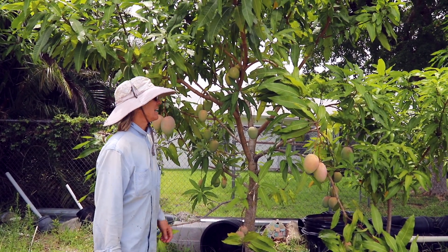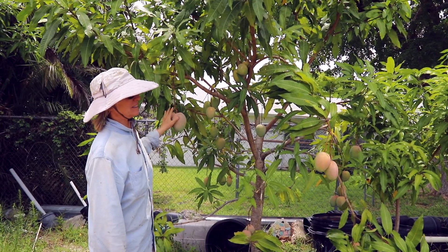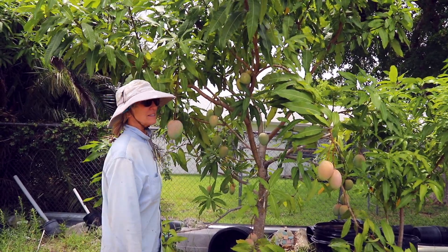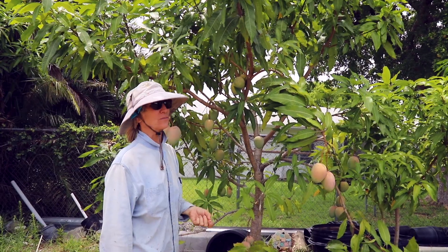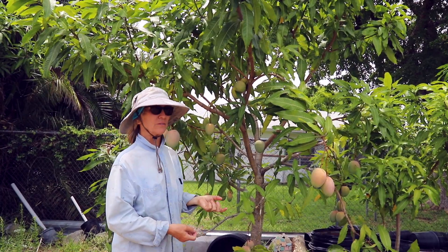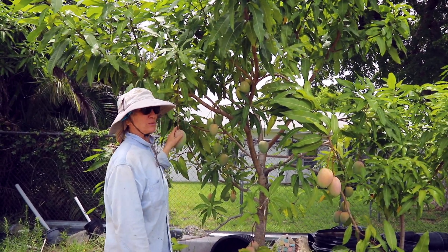Good Monday morning! I am standing in front of one of our new varieties of mango. It's so new that we actually haven't named it yet. Back in 2015 I planted a bunch of seeds of interesting fruit, and then I grafted a scion from each seedling onto another rootstock, and this is one of the trees that that project produced.